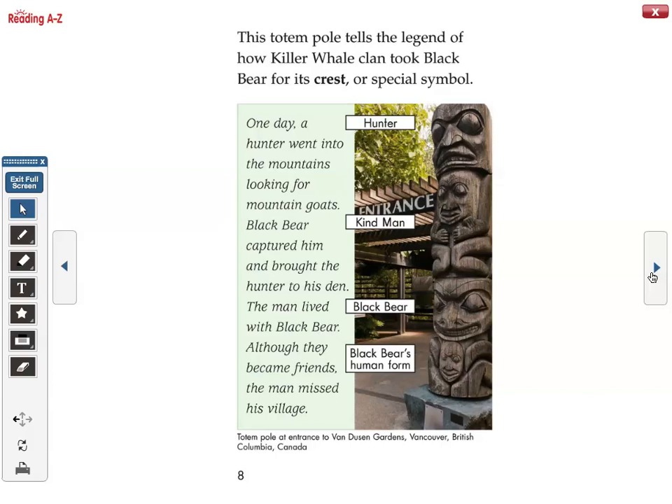This totem pole tells the legend of how the Killer Whale clan took black bear for its crest, or special symbol. One day a hunter went into the mountains looking for mountain goats. Black bear captured him and brought the hunter to his den. The man lived with black bear. Although they became friends, the man missed his village.